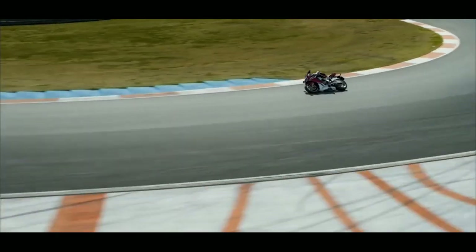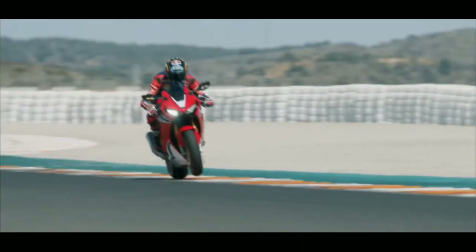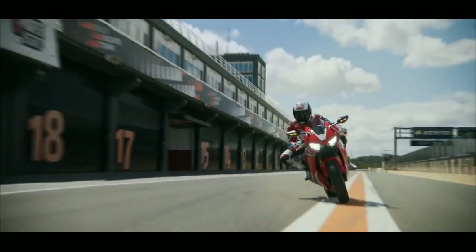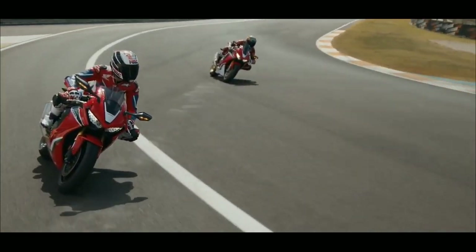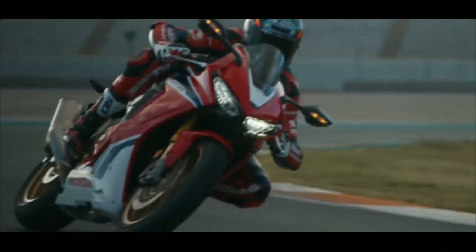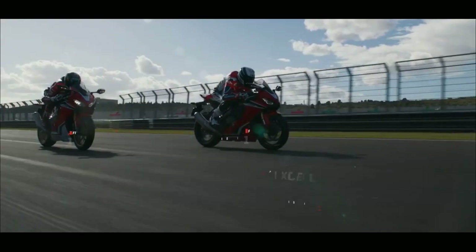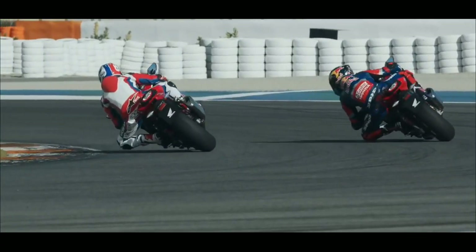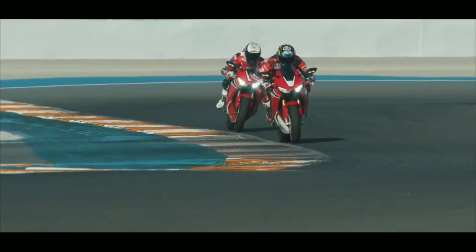The 2020 Fireblade has taken inspiration from the £173,000 RC213V, which was the road-going version of the MotoGP bike. They used the same bore and stroke from the RC213V: 81 mm bore and 48.5 mm stroke, whereas the older version used a 76 mm bore and 55 mm stroke.